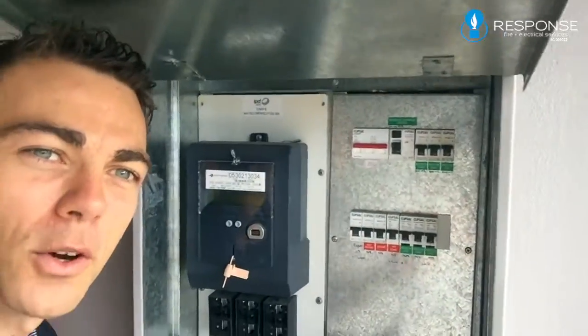Hi, it's Greg from Response Fire and Electrical. Today we're going to cover whether it's a Western Power or energy supply problem, or something within the house which needs to get fixed up, when you've lost power. What I want you to do is come in and take a look at this switchboard.